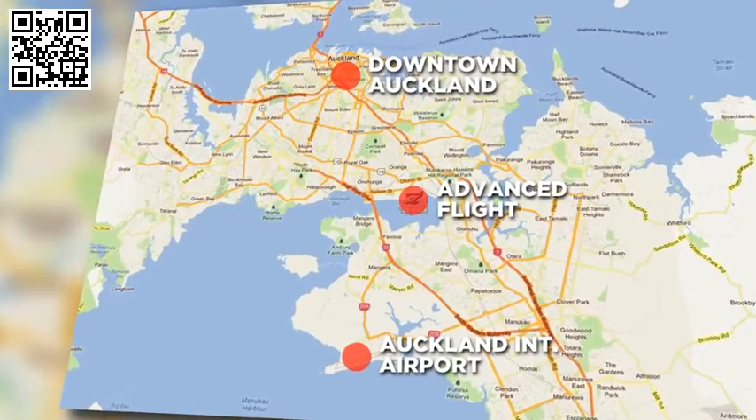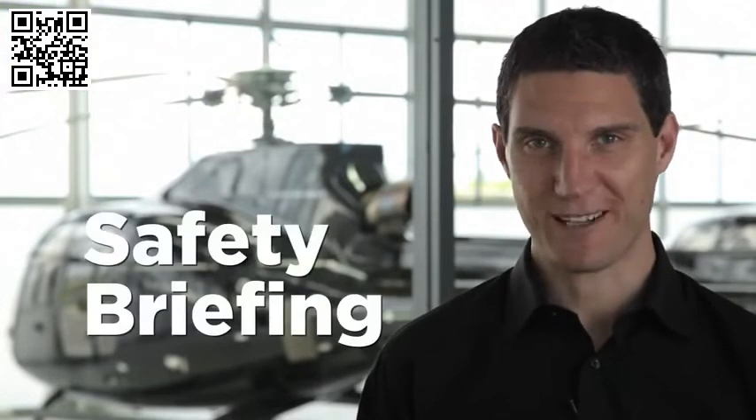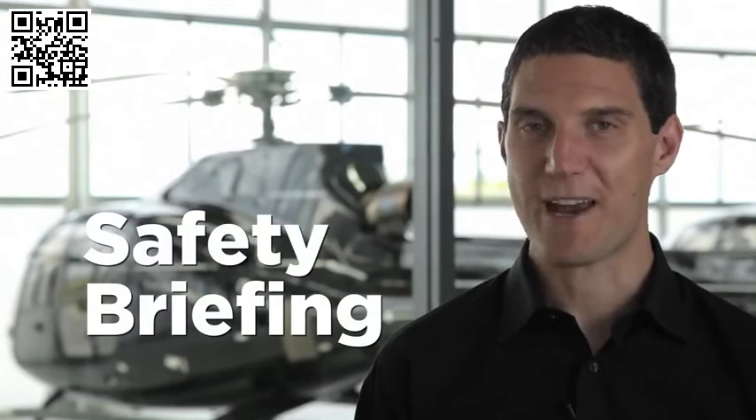Hello and welcome to Advanced Flight. We operate a large and modern charter fleet of single and twin-engine helicopters, providing the ultimate in safety, comfort and luxury travel. Our home is the award-winning Auckland Heliport, conveniently located halfway between Auckland Airport and downtown Auckland. Before you enjoy your flight with us today, we'd like to take you through our safety briefing to get you better acquainted with our aircraft.